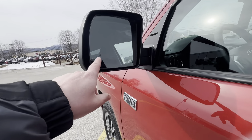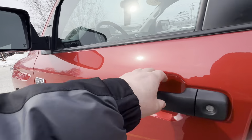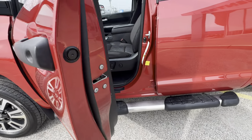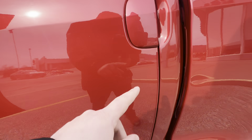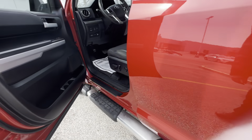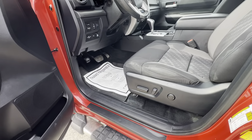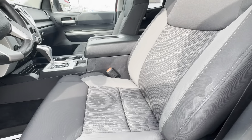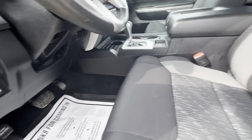It does have blind spot monitors, heated mirrors, and nice door edge guards right here along the front door and rear door as well. Power seat with lumbar support, and this does have the two-tone black and gray fabric interior.